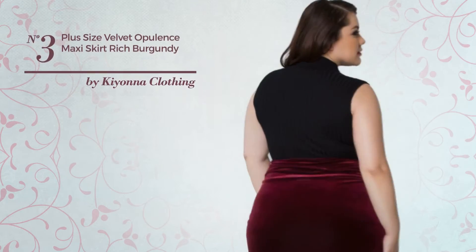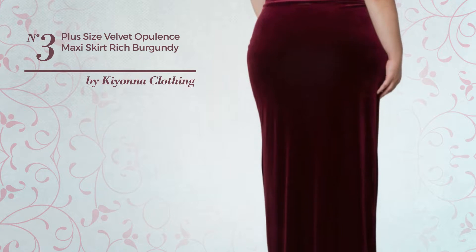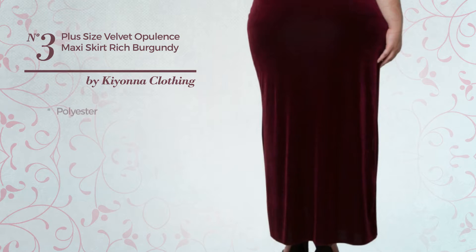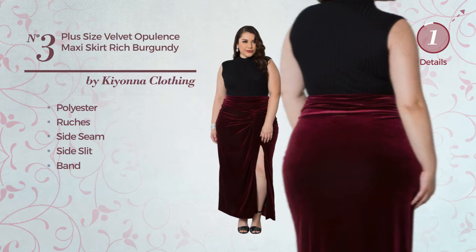Number 3: An All Any Occasion Maxi Length Skirt. Featuring a simple design, produced with soft polyester, styled with ruches. This skirt includes a side seam, side slit and band. Available in 2 more colours.